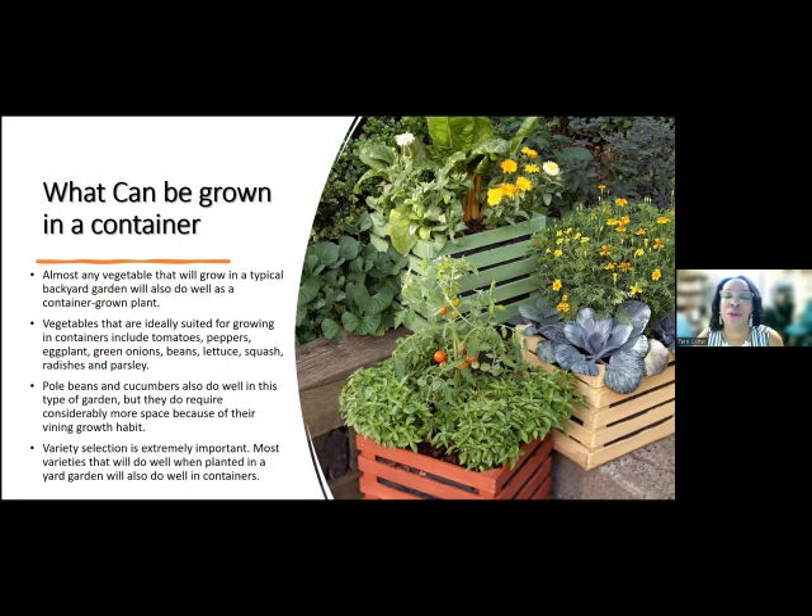You want to look at the variety that you choose. For example, I wouldn't get an indeterminate tomato and put it in a container because, just as the name says, it's indeterminate — it could grow very big and you won't be able to control it. So I try to look for varieties that say container garden friendly, or something like that. When you look at the different varieties, look and see what it says about the height of the plant, the width, and how long it's going to take to grow, because you are limited by space with the container.